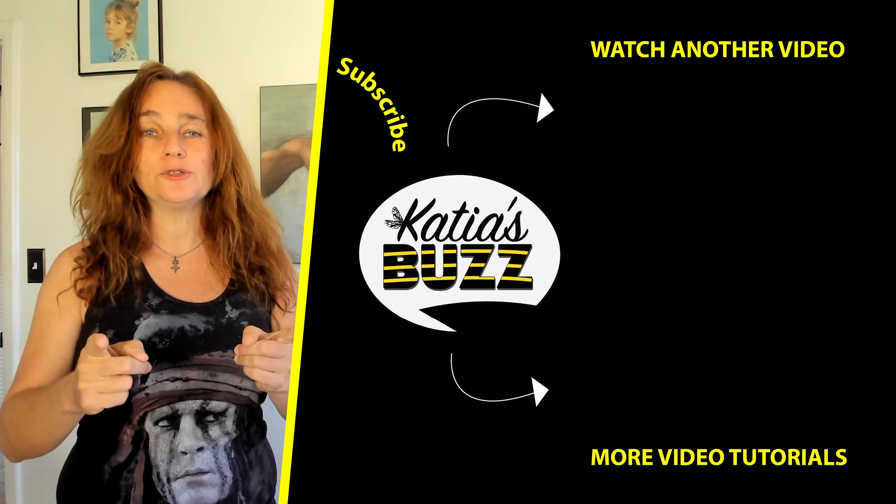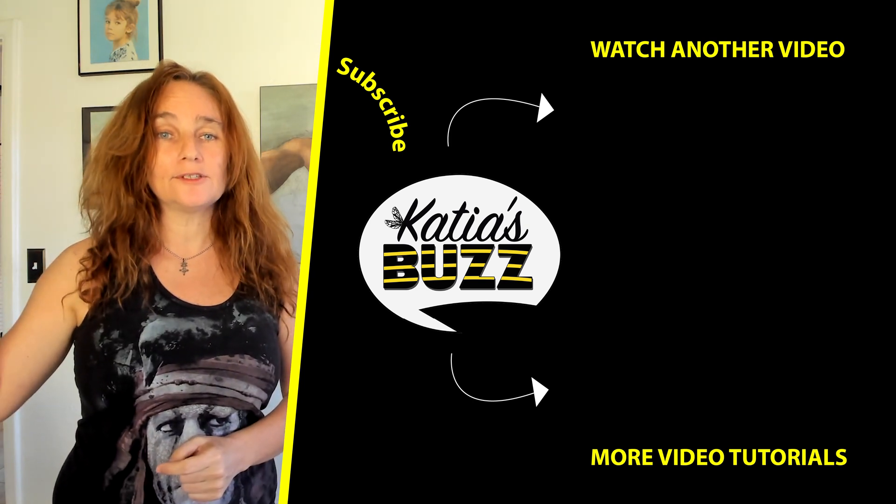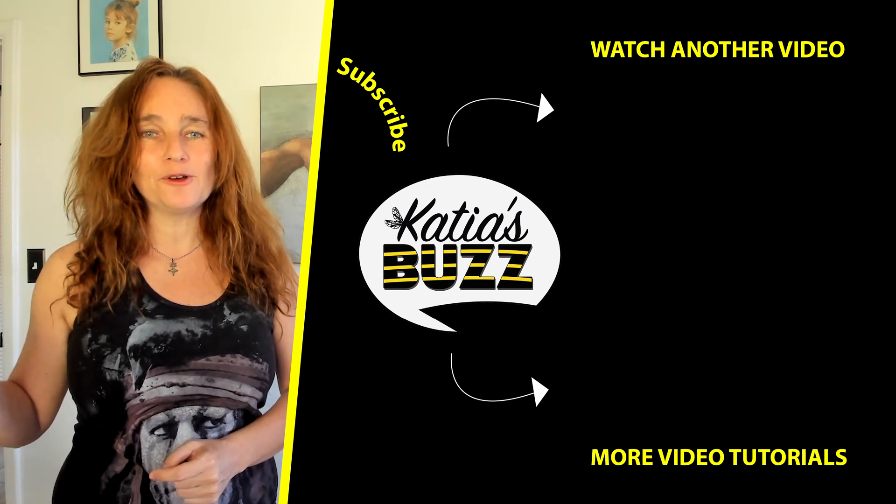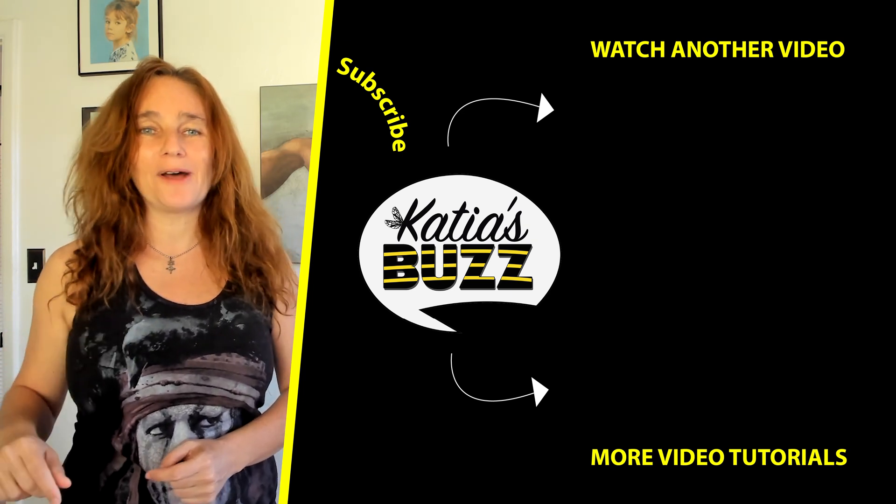Best of luck. See you soon. Don't forget to take a second to subscribe to my channel. Press the little bell if you want to get all the new videos before anyone else. Take care, bye-bye.